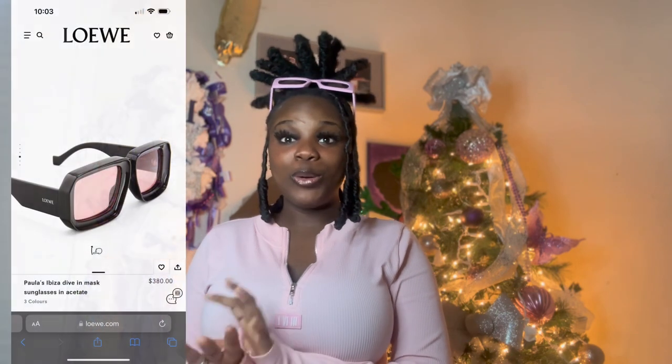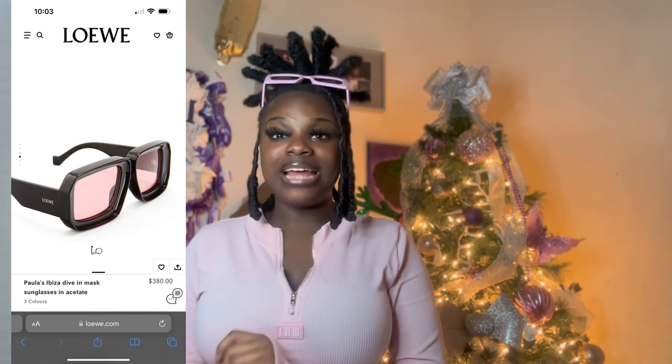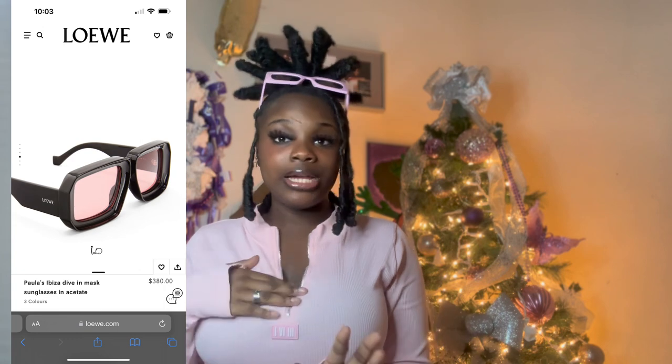On to the next pair — I'm about to butcher the name, but it's Loewe's Paula's Ibiza Dive-In Mask sunglasses. It comes in three colors but I chose black on red — very sexy. These are on the more expensive side at about $380. I went on TikTok and looked at the glasses on people's faces, and they only had good reviews. Black on red, square — yeah, if you're a bougie girlie who likes square glasses, go ahead and cop a pair.